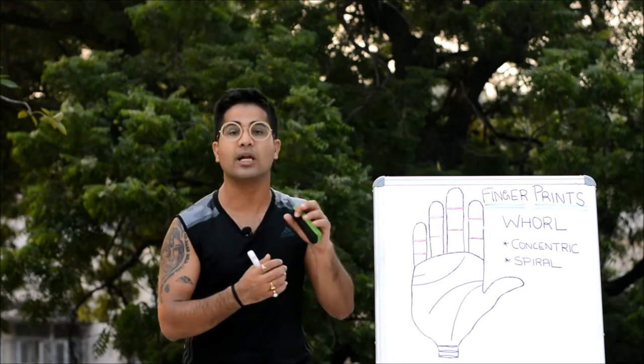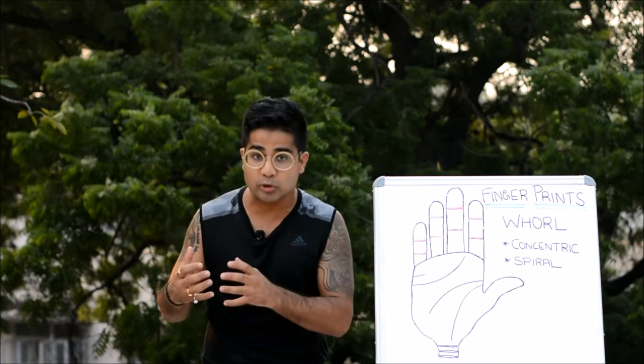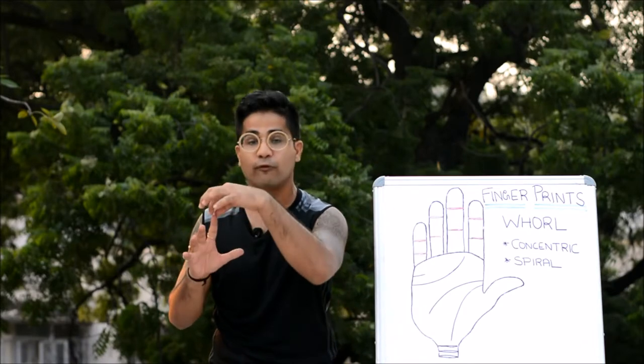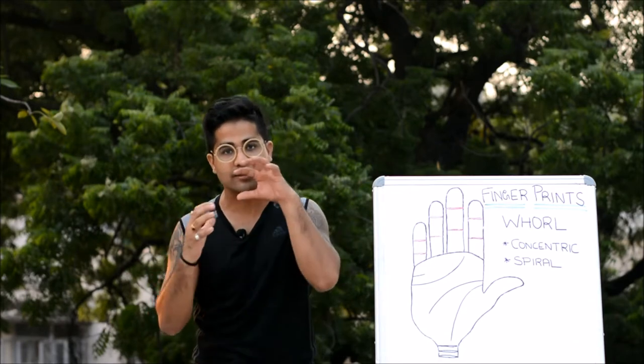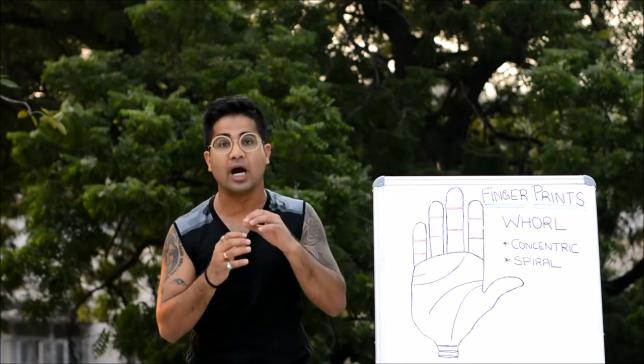These fingerprint patterns are very important because they will tell you about the approach which an individual holds towards the concern and interest of a particular finger, a particular mount, and the particular associated planet. In a nutshell, the study of the fingerprint will take you to the core of someone's personality.